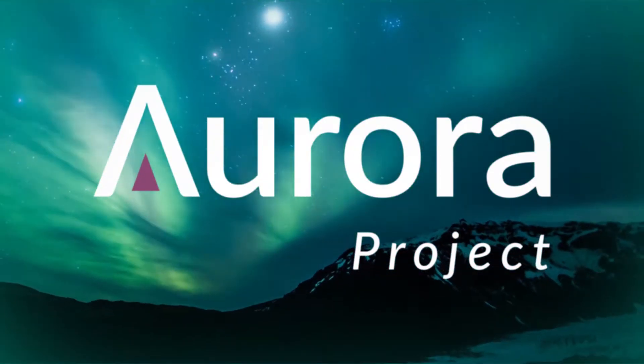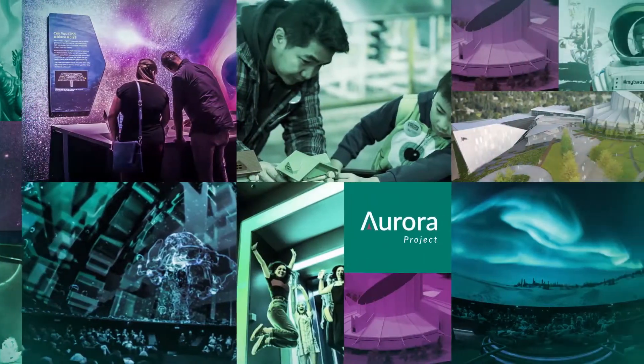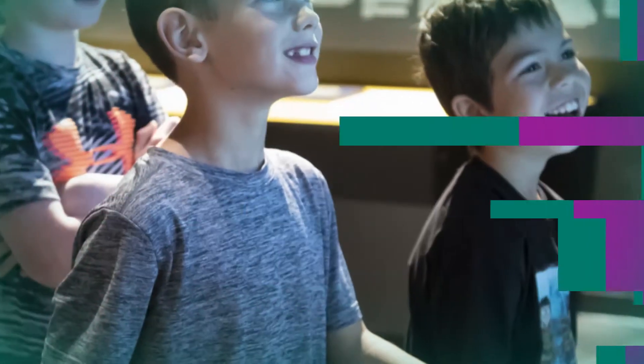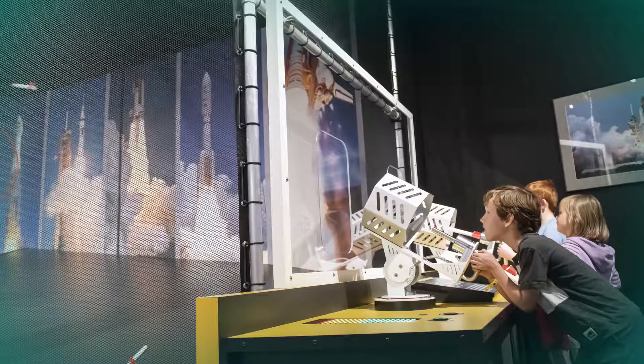Welcome to the Aurora Project. It is the expansion and reimagination of TELUS World of Science Edmonton, a project that will enable us to continue to ignite curiosity, inspire discovery, celebrate science, and change lives.